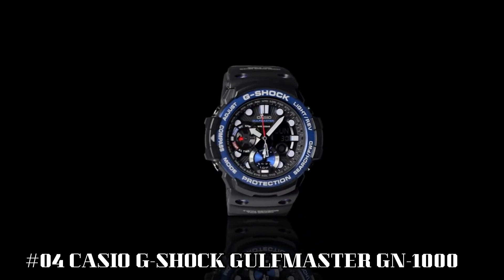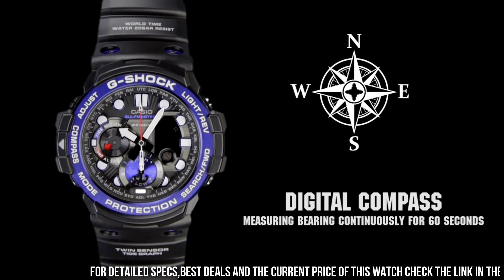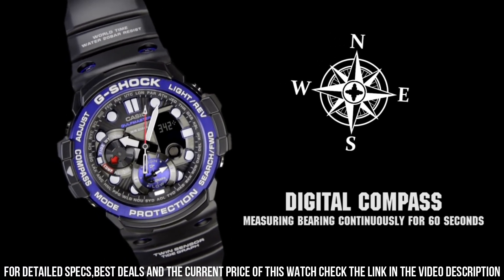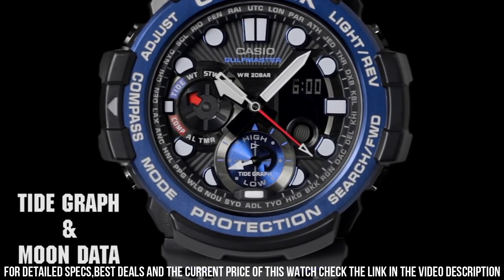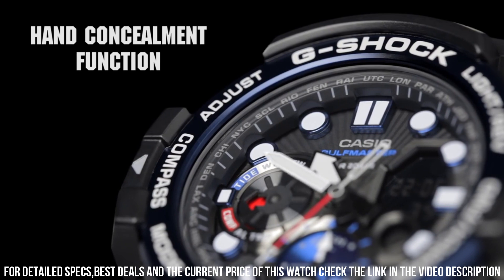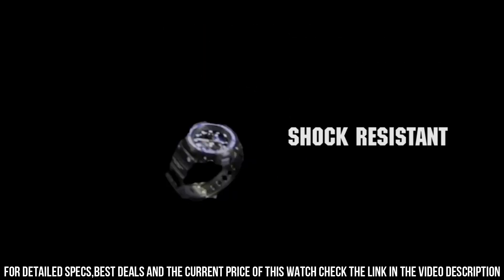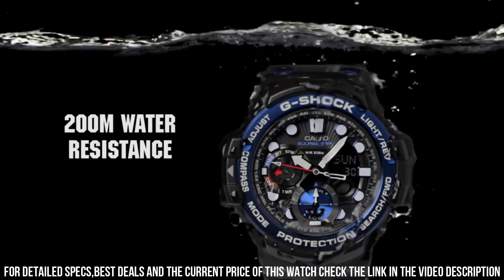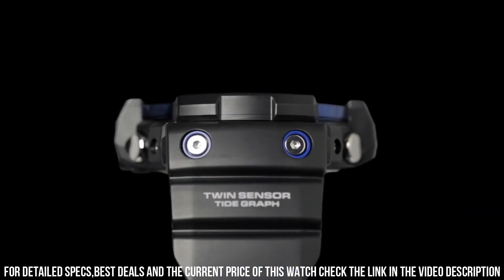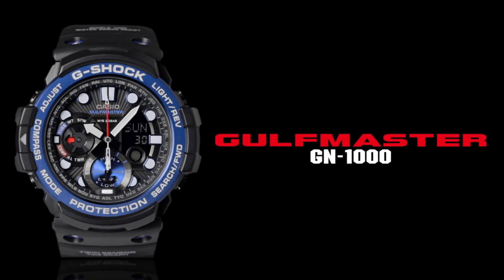Number 4: Casio G-Shock Golf Master GN1000. Golf Master Series features a twin sensor for direction, 60 seconds continuous and temperature readings, bearing memory, tide graph, moon data, super illuminator, and high contrast auto LED light. 20-bar waterproof. Dial window material: mineral. Display type: analog-digital. Case diameter: 5.3 centimeters. Case thickness: 15.9 millimeters. Band width: 21.5 millimeters. Band color: black. Dial color: black. Item weight: 2.72 ounces. Movement: quartz. Water resistant depth: 200 meters.